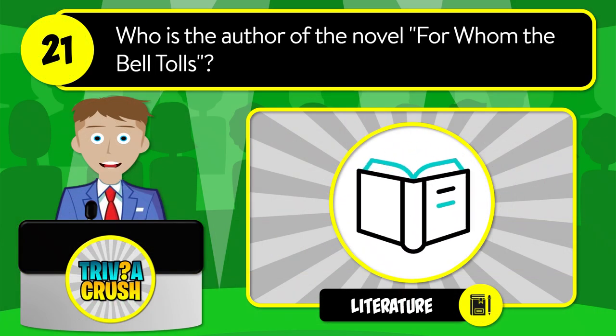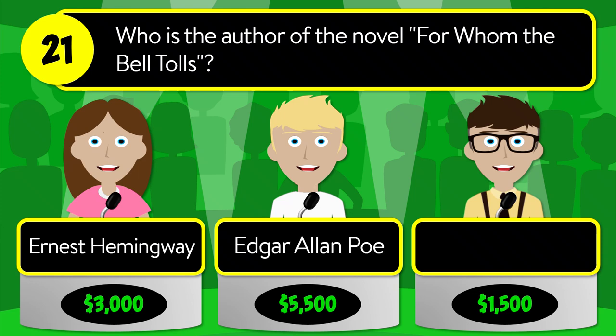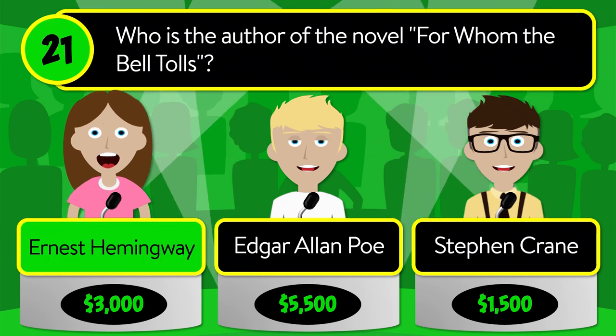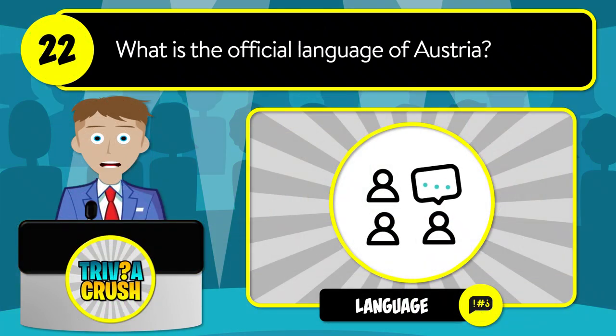Question number twenty-one: who is the author of the novel 'For Whom the Bell Tolls'? Is it Ernest Hemingway, Edgar Allan Poe, or Stephen Crane? The correct answer is Ernest Hemingway.